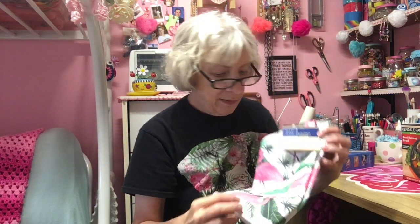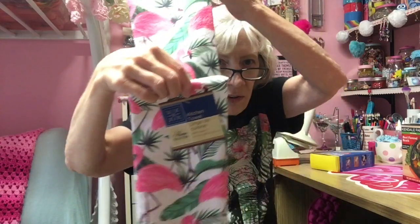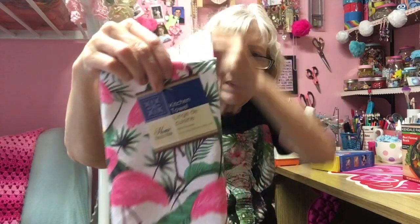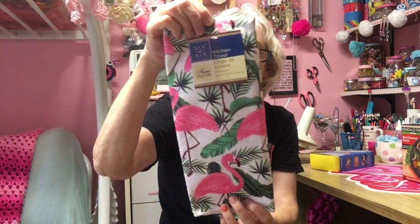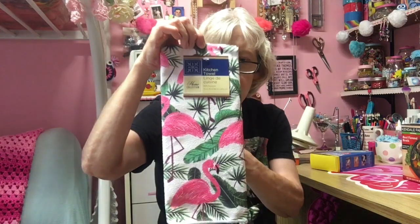I also bought this kitchen towel — polyester. I'm going to see if I can make something like an apron out of this for Sam for her kitchen.